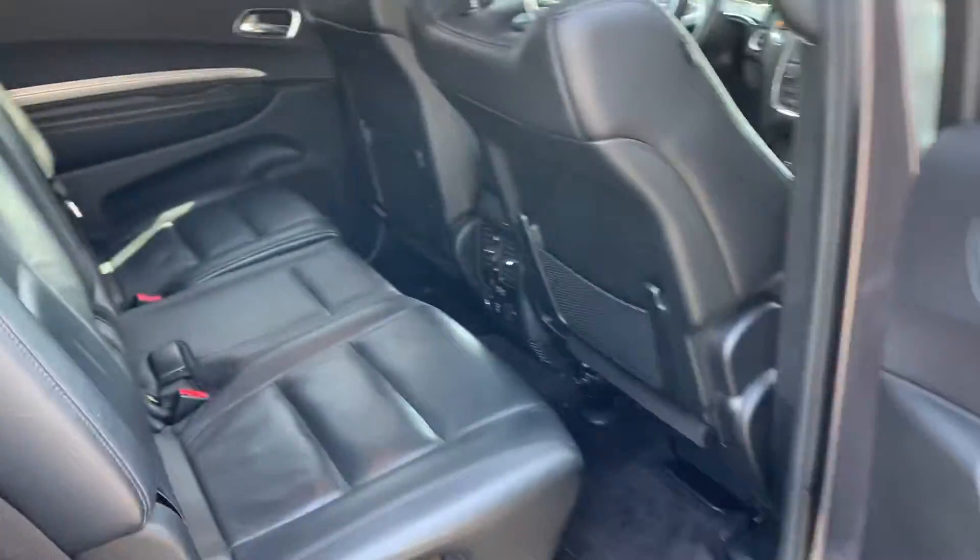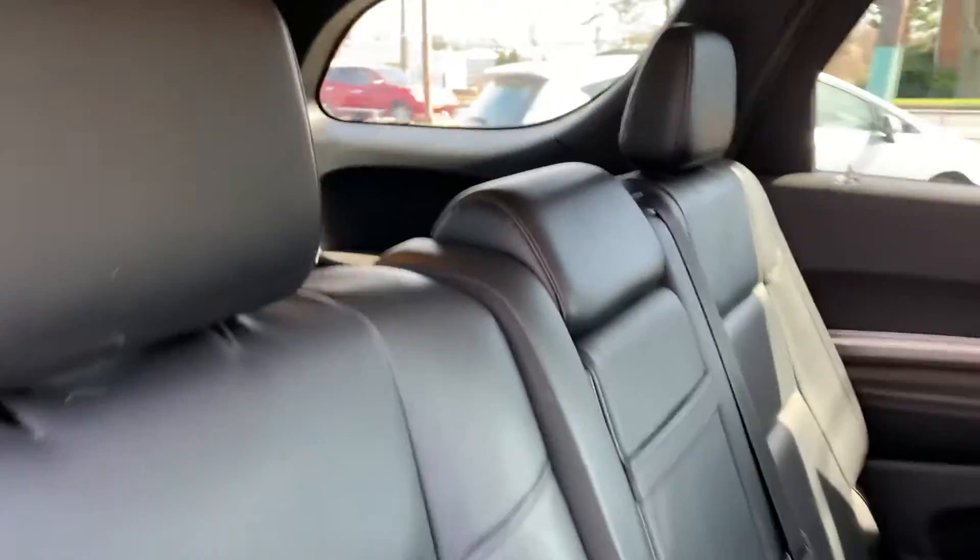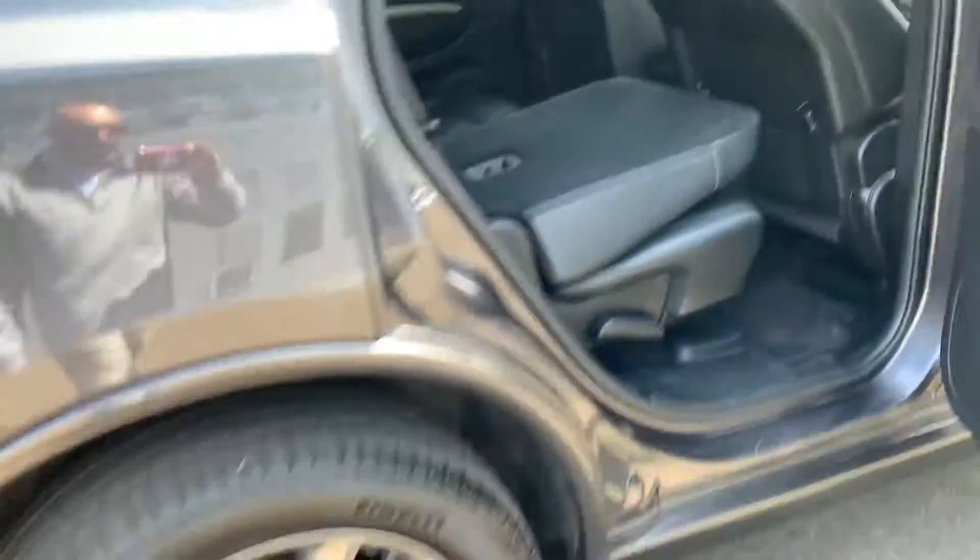Of course, in excellent condition. We got the second row, the black leather. Then we got the third row — look how easy that was. Lift the handle, boom, you're in the back seat.